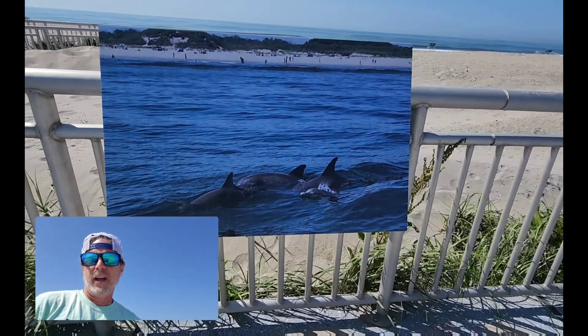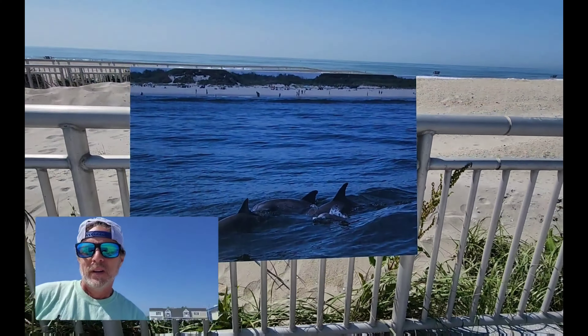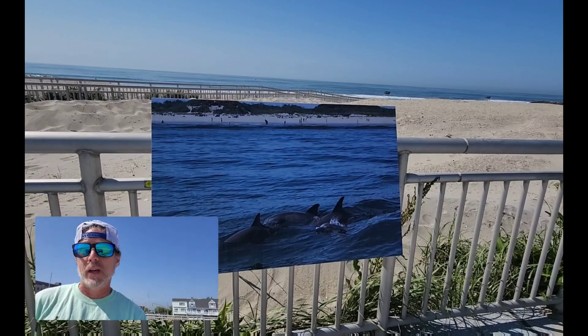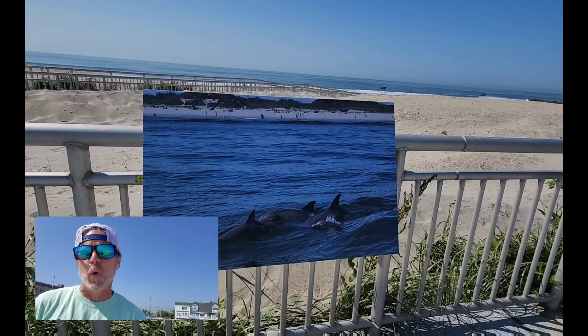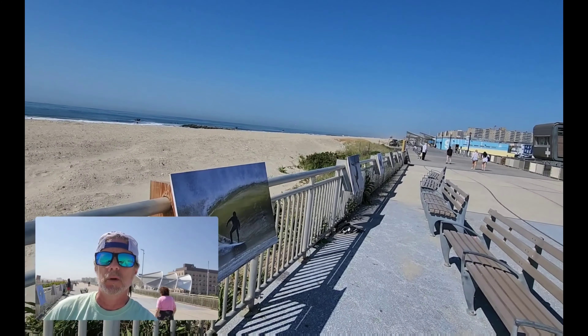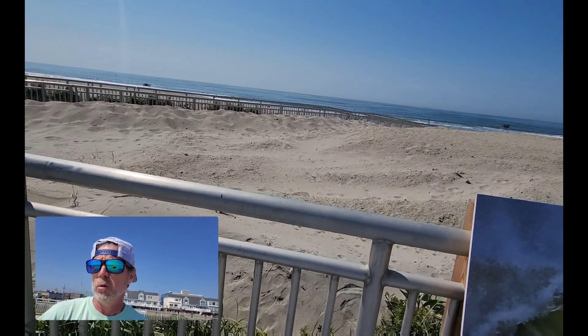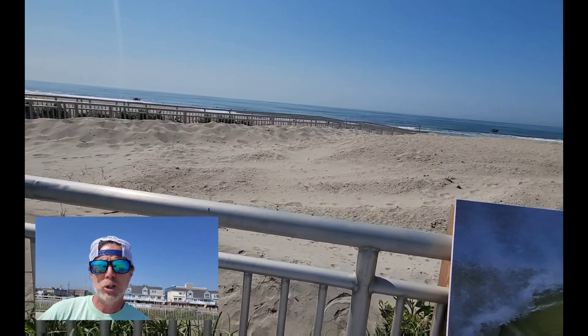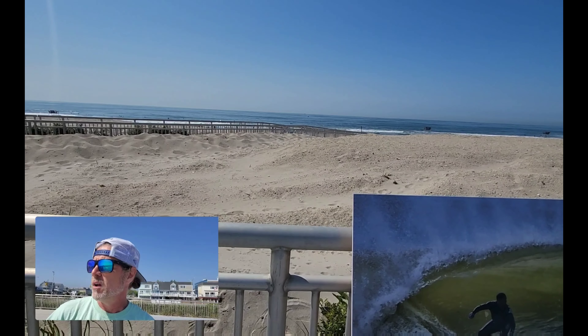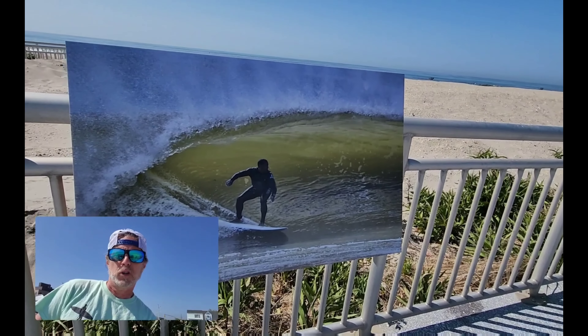Here we have a pod of dolphins, and if you look close you can see a little baby dolphin in there. Over the last ten years or so the amount of dolphins, seals, and whales visiting the Rockaways is really incredible — it's a sight to see. The surfers love it. Just make sure if you're out there and you see them, keep your distance, especially from the seals if they're on the beach.